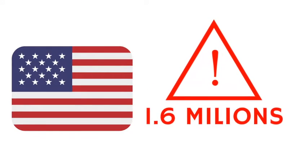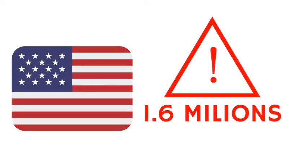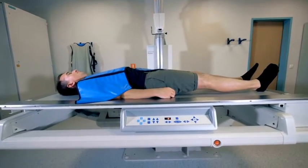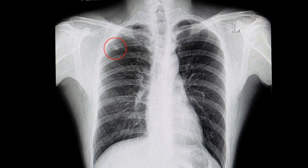Lung nodules are very common — 1.6 million are diagnosed yearly in the United States. They could be incidentally diagnosed during a chest x-ray or CT scan for a different reason, or from lung cancer screening for high-risk patients.